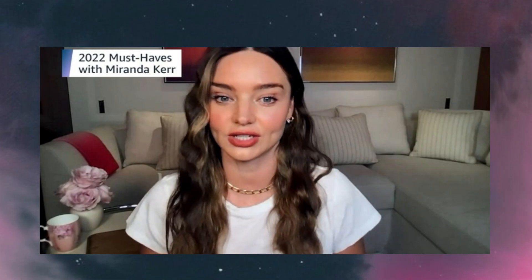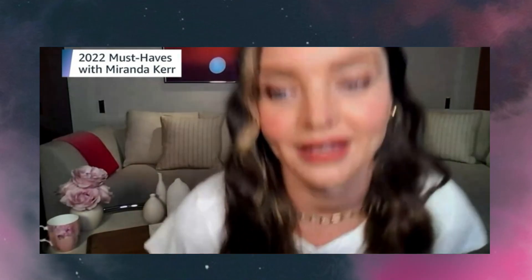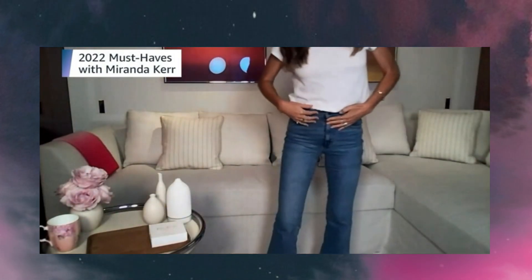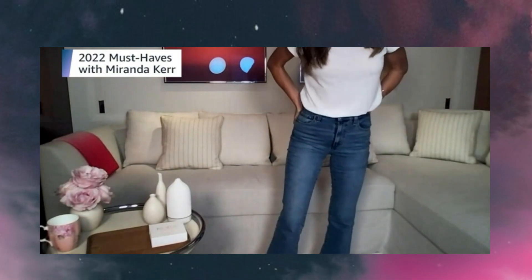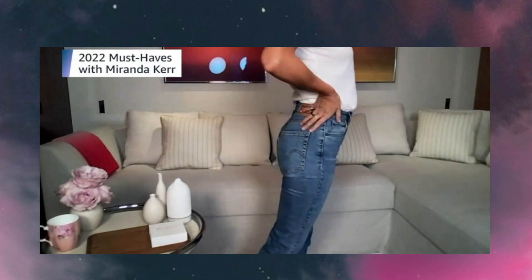The next product is the Levi's Ribcage Jeans — one of my favourite denim brands. They fit so nicely and have incredible style options. I love these because they're high rise, they have a flare, and they come in so many different washes including grey and white. These are how they fit on me — they're super cosy and comfy.